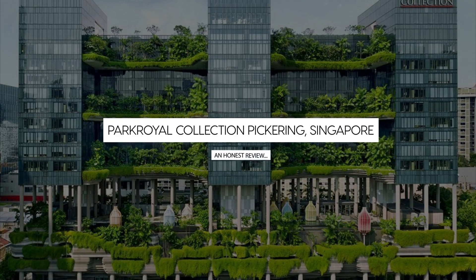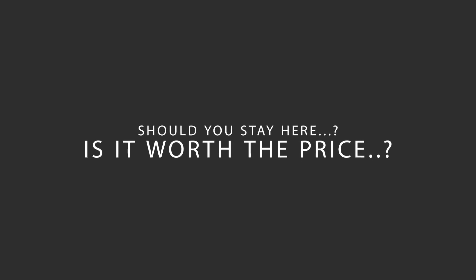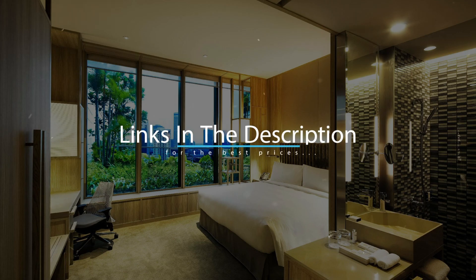Today, we're diving deep into a review of Park Royal Collection Pickering, Singapore. Let's find out if this hotel lives up to its reputation and if you should stay there. For booking a stay at the most ideal price, check out the link in the description.